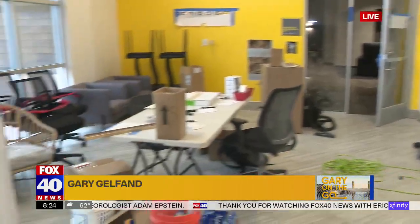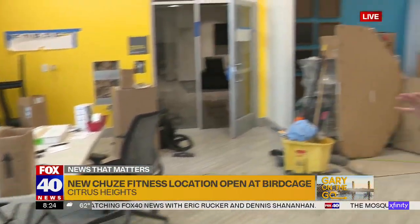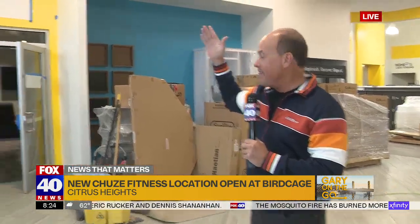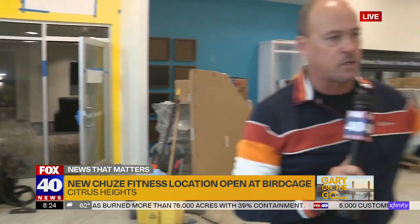They threw me in here real quick and already they're unpacking, doing things that you can see. The gym is getting ready to go. It's a work in progress — they're getting ready to open. It's just a great gym. It's gigantic, and for the price, it's absolutely amazing.